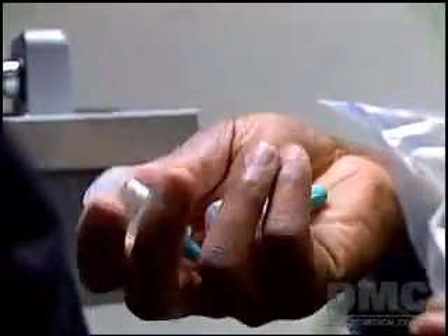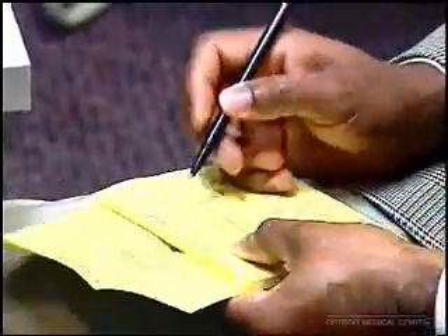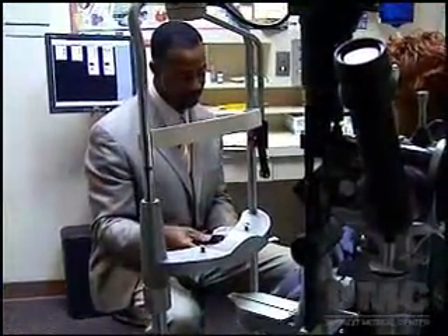What we have found over time is that patients who are using three or four different medications to control their glaucoma are having trouble coordinating when they should use the medication. So Dr. Hughes urges patients to consider an in-office laser treatment to reduce the pressure caused by glaucoma.